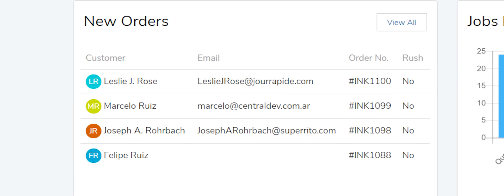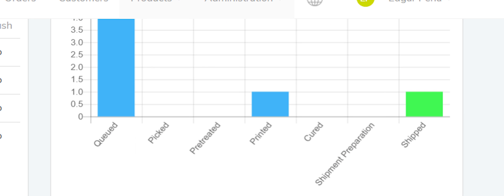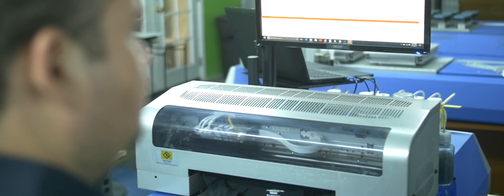Completed orders are automatically generated in your production queue, and you can also integrate your various e-commerce sites to keep all your orders in one place. This allows you to easily track the status of all your orders and manage deadlines and fulfillment.